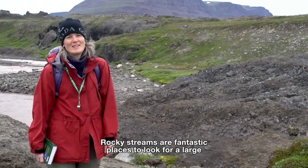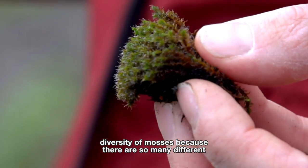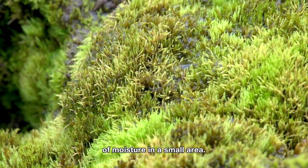Rocky streams are fantastic places to look for a large diversity of mosses, because there are so many different kinds of substrates and so many different levels of moisture in a small area.